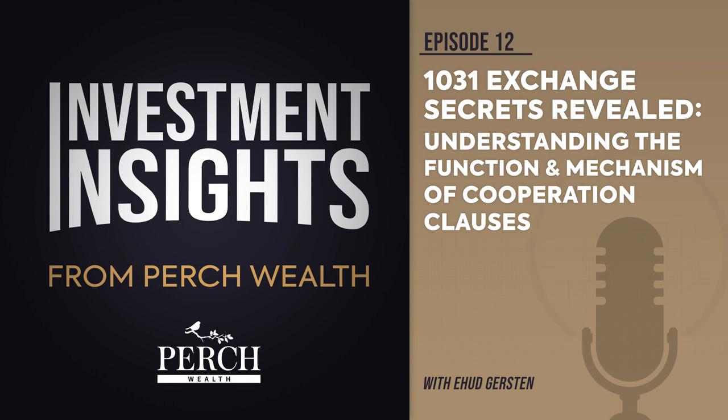While not a legal obligation, incorporating a 1031 exchange clause into your purchase and sales agreement serves two crucial purposes. Firstly, it signifies your intention to carry out a tax deferred exchange, providing clarity to all parties involved. Additionally, it informs them that these agreements will be assigned to an exchange accommodator, streamlining the process and ensuring compliance with the legal requirements. For more information, don't hesitate to reach out to the experts at Perch Wealth. Thank you for listening.